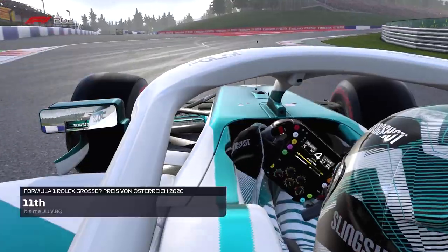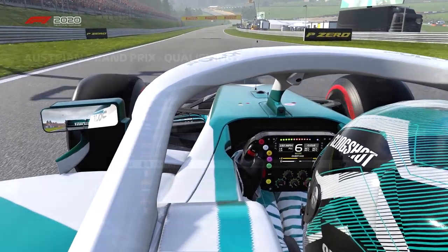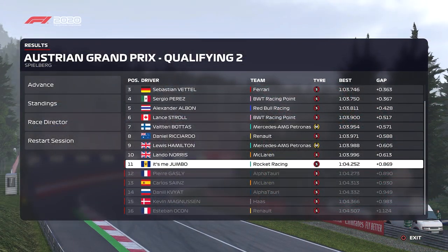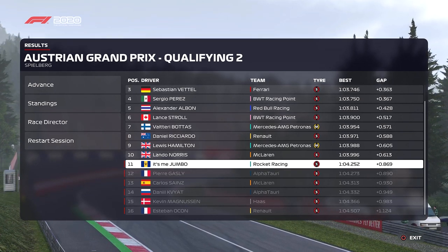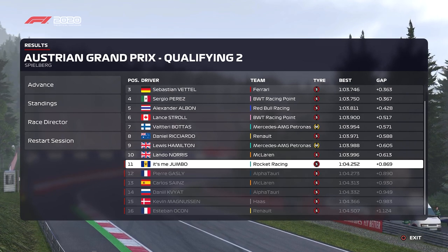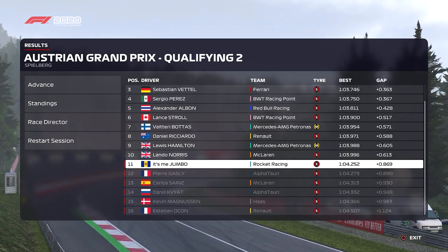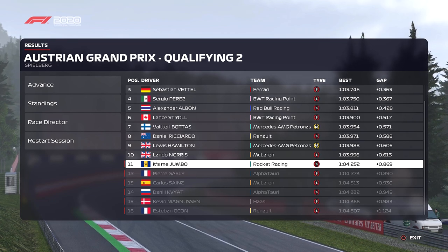That is P11. Lando Norris is two and a half tenths quicker than us, so we just missed Q3. We did a 1:04.1 before, so it's still a couple of tenths out. P11 — not bad. We might be able to get some points this weekend.